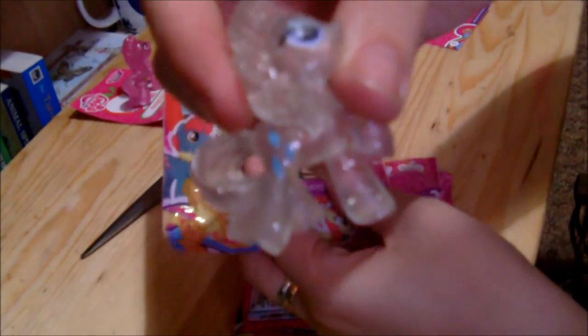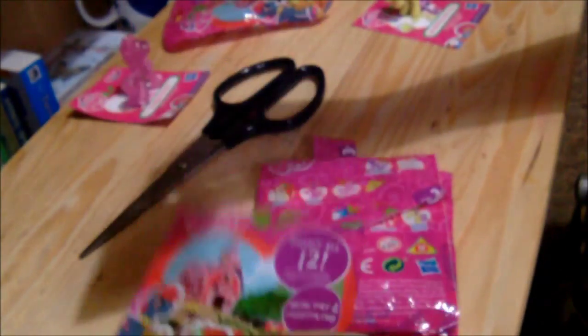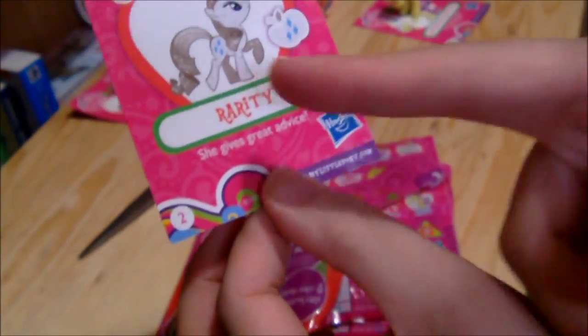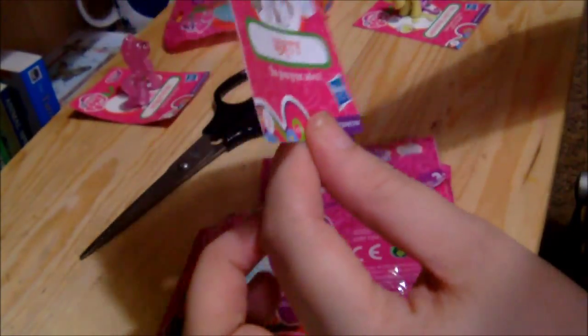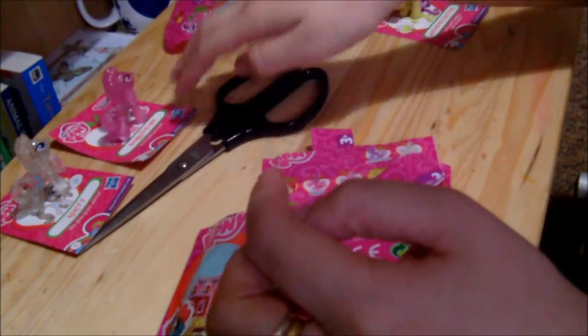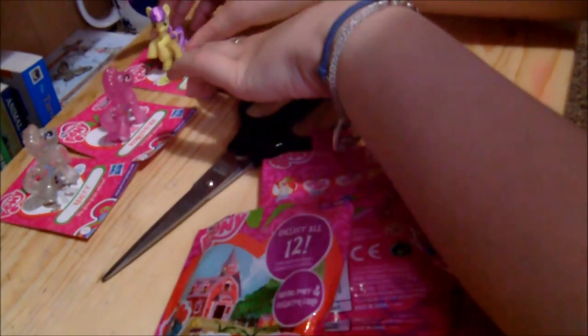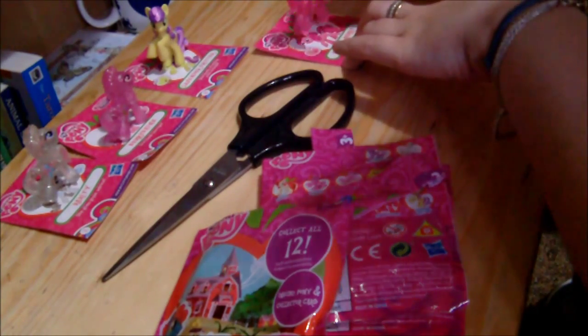I've got Rarity, including her card. It actually says Rarity — she gives great advice. Berry Shine loves berries. Lavender Fritter loves chatting with friends. And Cherry Berry is always cheerful.